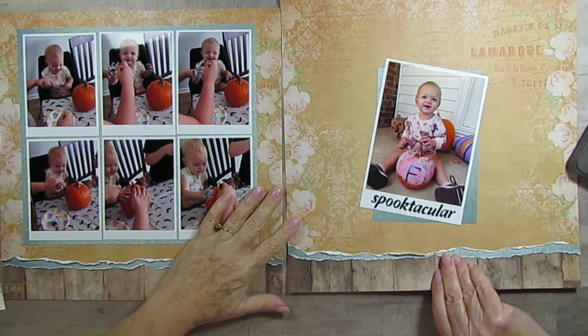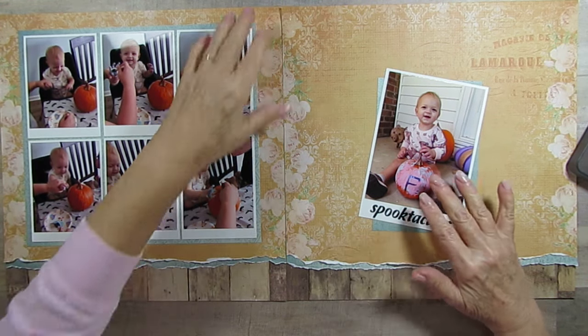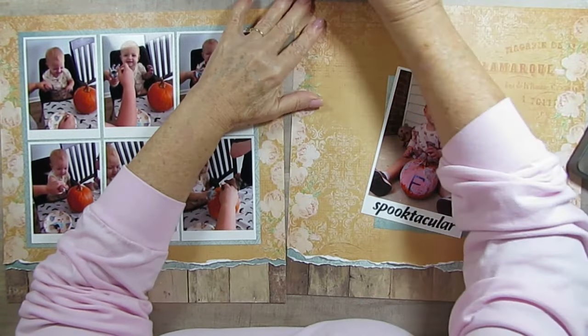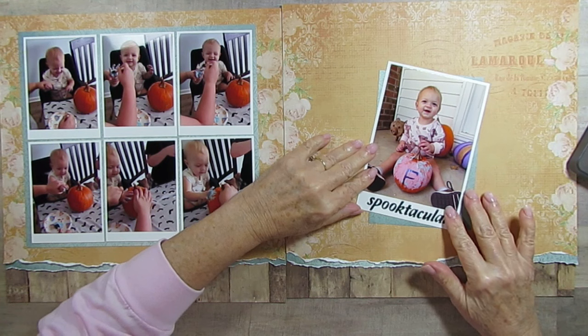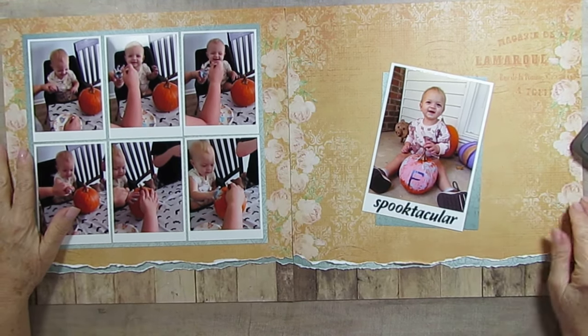I guess I cut it the wrong size because I thought I cut it the exact same size, but it just fit perfectly. Maybe I recut this one and made it bigger. I do have it here now.